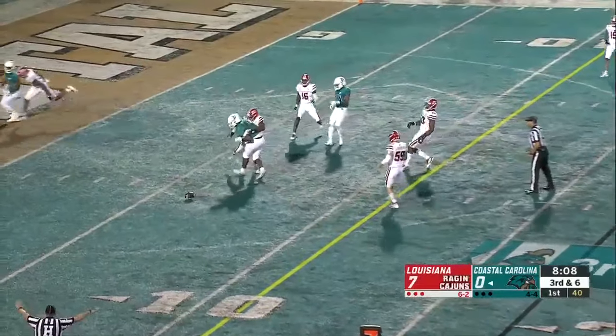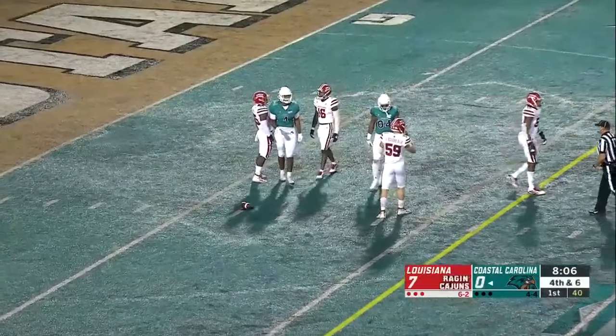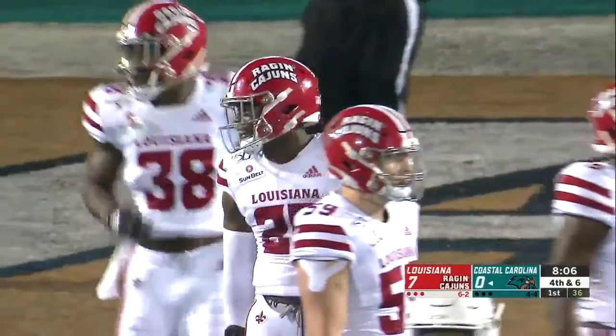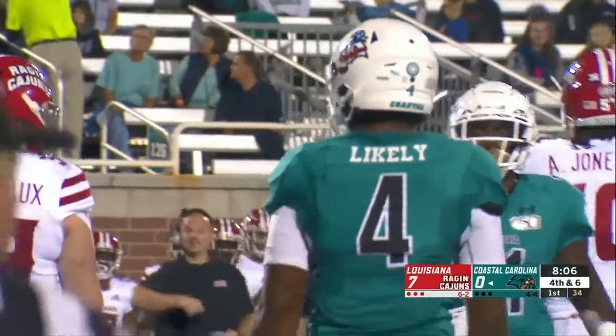Five receivers in the pattern. That throw a little low and incomplete. Sets up fourth down and six to go as Isaiah likely could not hang on.